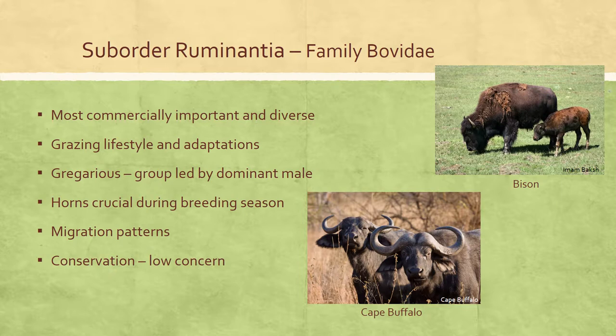Many bovids are gregarious and form large herds, generally led by a single dominant male. Horns are frequently used in fights between males during the breeding season. Many bovid species also migrate according to proximal cues such as photoperiod, which serve as indicators for various seasonal changes affecting abundance of pests, predators, and forage. Bovids first evolved as a grassland species, and most extant species are open grassland inhabitants.